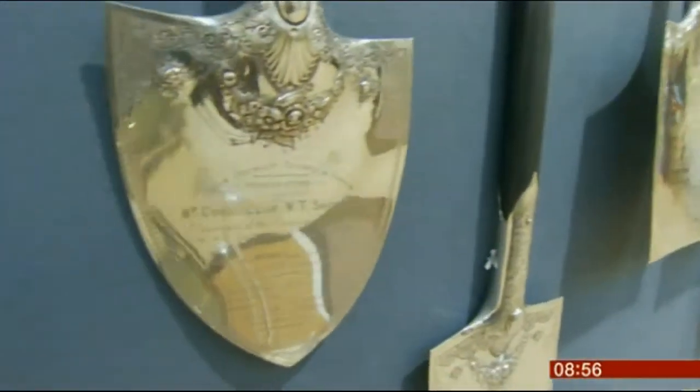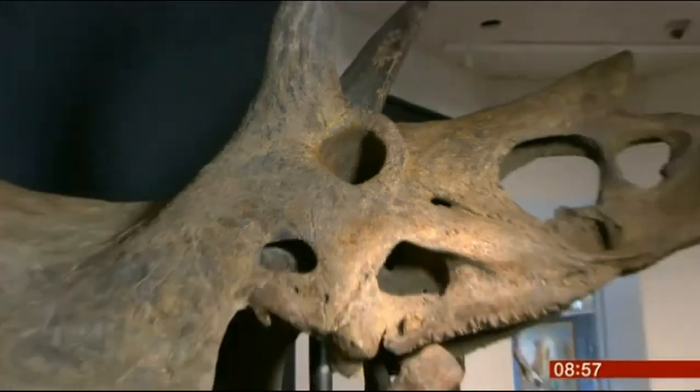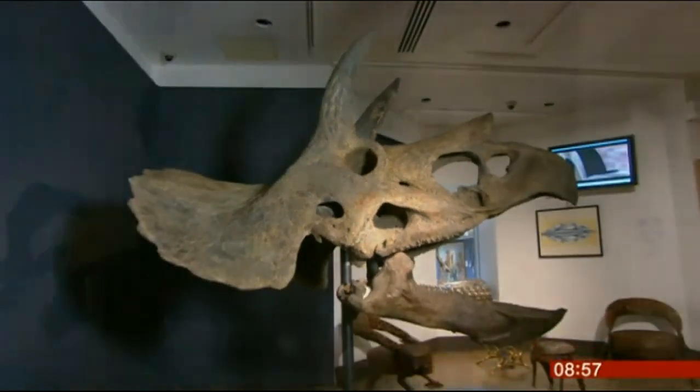The sale has taken over six months to curate and the items have come from all over the world. It's an extraordinary collection. One of the key things behind me is the Triceratops skull, excavated in 2012 from Montana. It took 3,000 man-hours to reach its current state, and it has a price tag of £150,000.